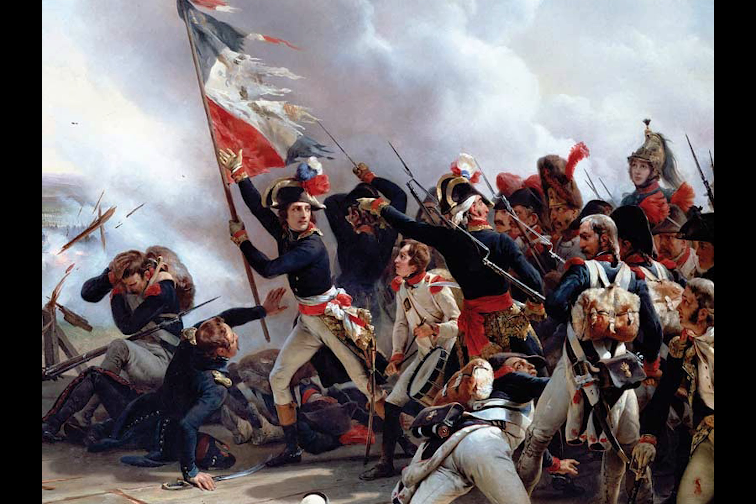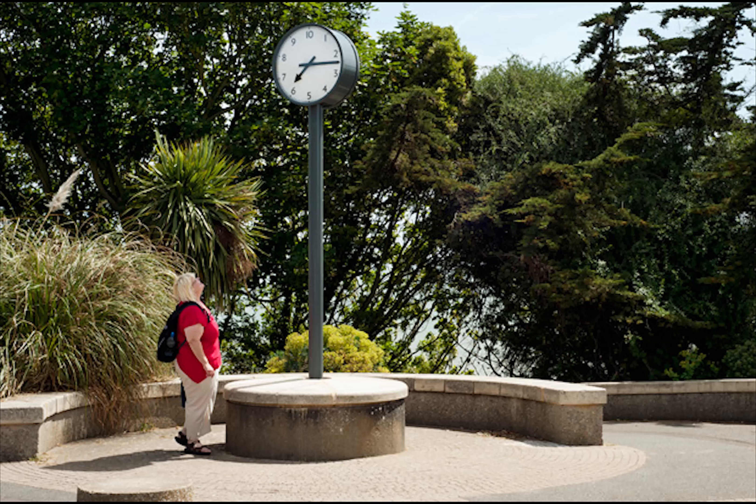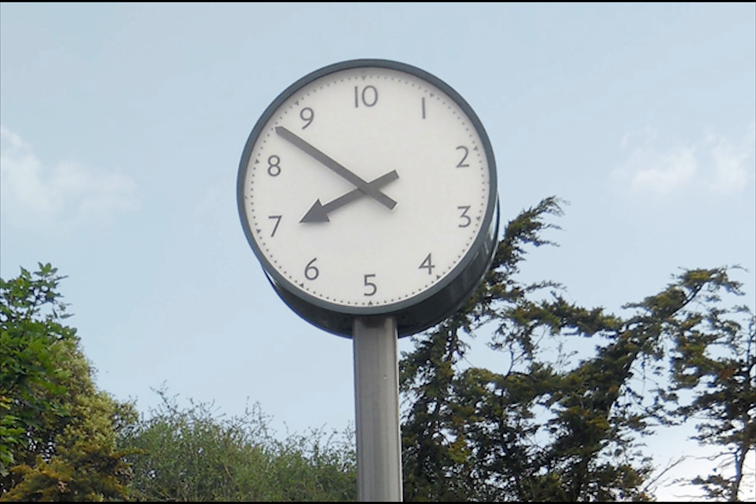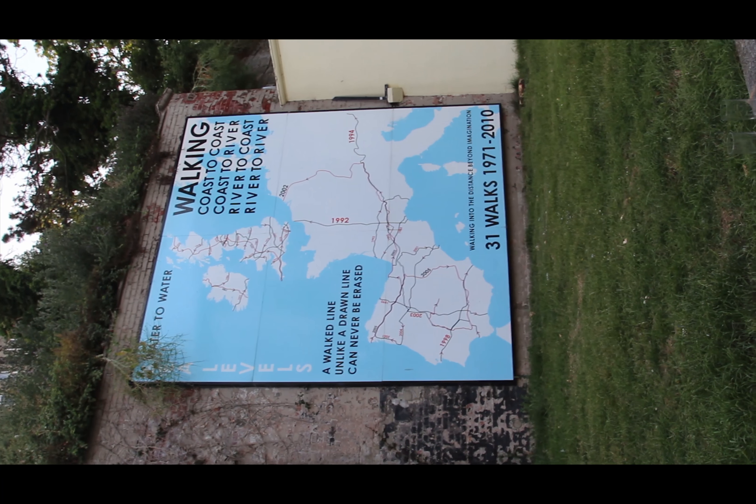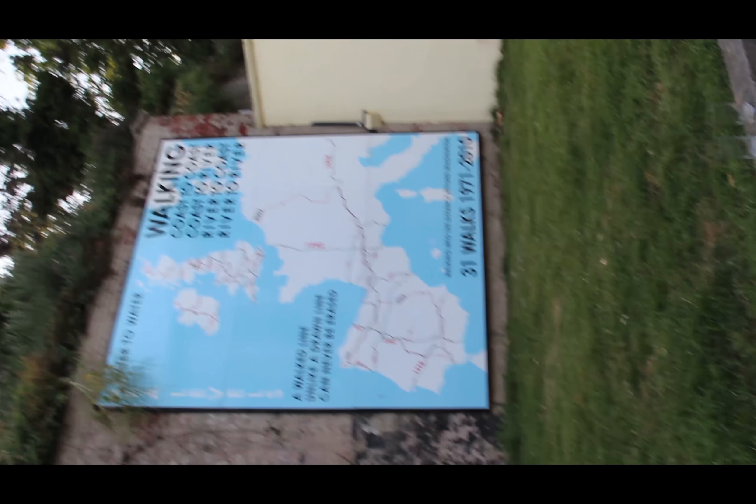Our next piece is a remembrance piece for the French Revolution. Along the famous Folkestone Lees is a two-sided clock. One side is a 10-hour clock facing towards France, and the other side is a 12-hour clock facing towards England. There were many other pieces as part of the 2011 Triennial, like the famous Leicestershire bell that was removed for being out of tune with the other bells, as well as the walking coast-to-coast map that Hamish Fulton created.